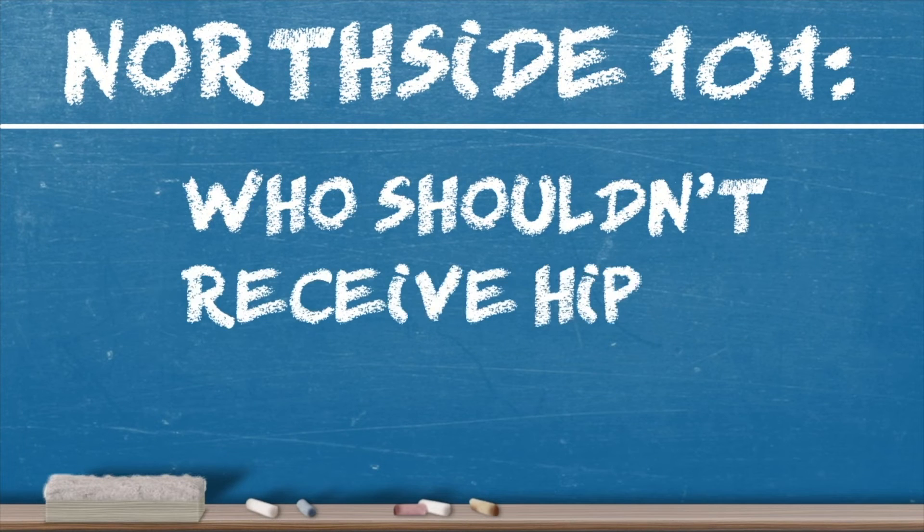Who shouldn't receive HIPEC treatment? Patients who are frail or older and have other medical problems are not usually going to be good candidates, because it's a major operation and we're really looking for patients who are robust at baseline to be able to tolerate the surgery well. The second thing is we look at what type of tumor they have, because we want to make sure it's a type supported by our scientific literature for HIPEC use.